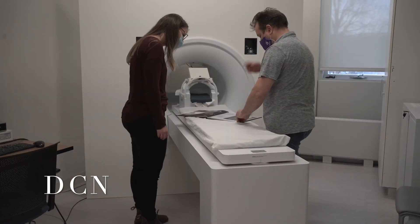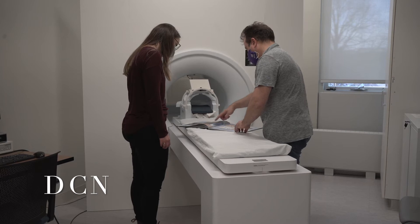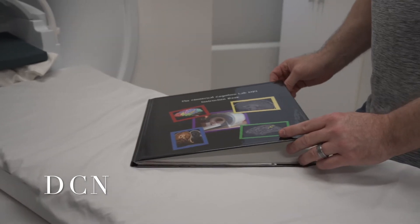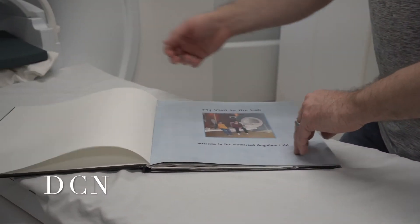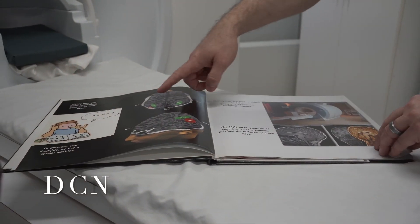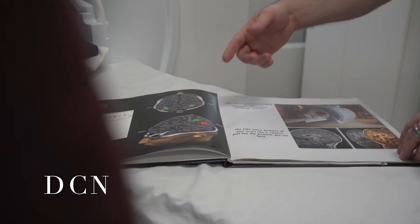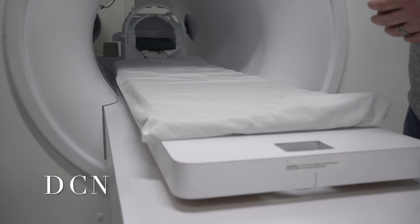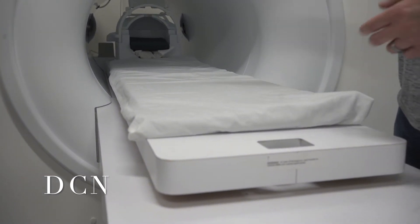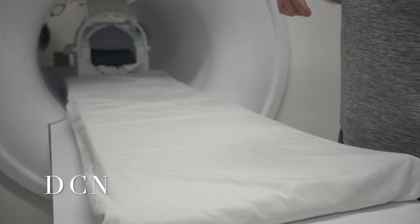In the video you can see our simulation scanner along with the book we provide to children participating in our brain research. This gives them a better understanding of what their visit to the lab will look like, and we even give them a picture of their brain afterwards. Other research tools typically used in the DCN area include fNIRS, EEG, eye tracking, behavioral monitoring, and other computer-based tasks and assessments.